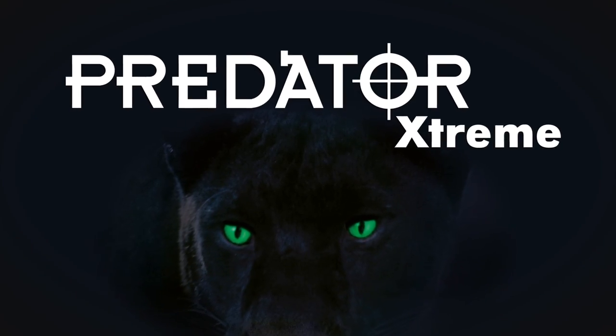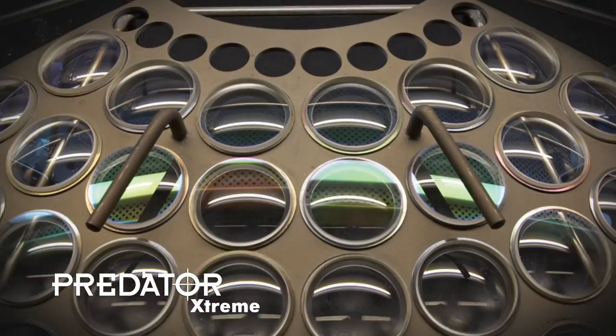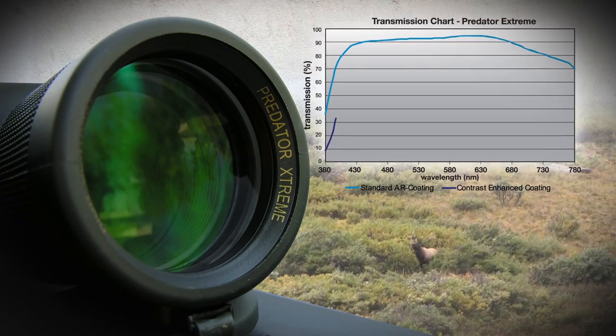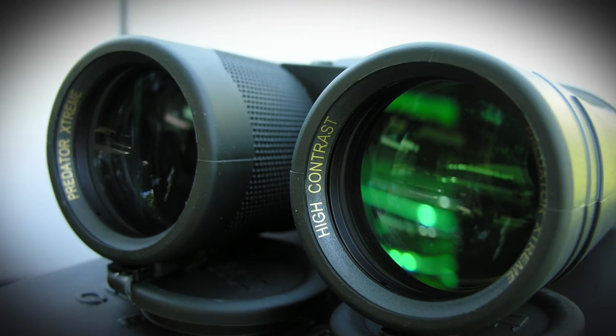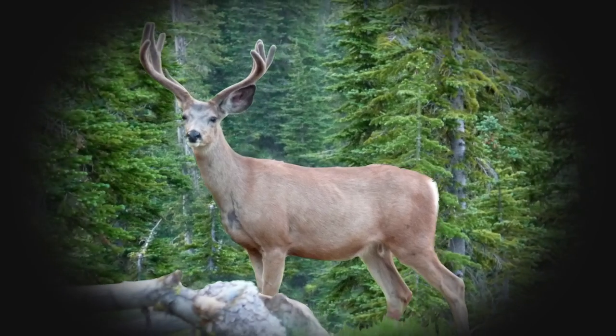Steiner presents the new Predator Extreme series of binoculars. These new lightweight roof prism German engineered binoculars feature dynamic coating technology, which increases the color contrast between browns and greens, making deer and elk stand out while maintaining superior low-light performance.